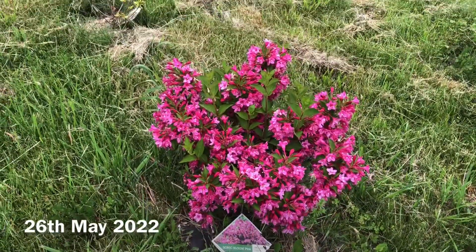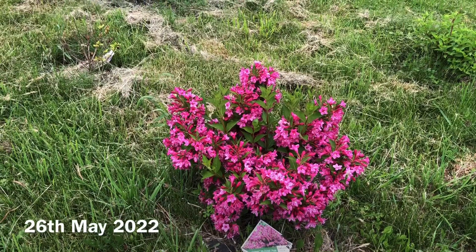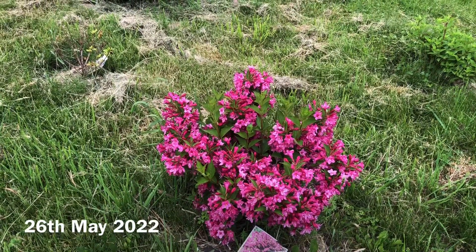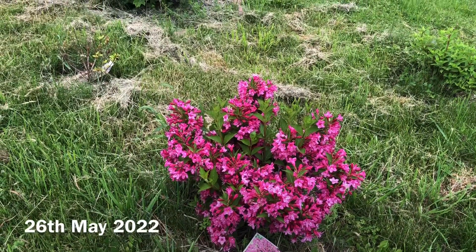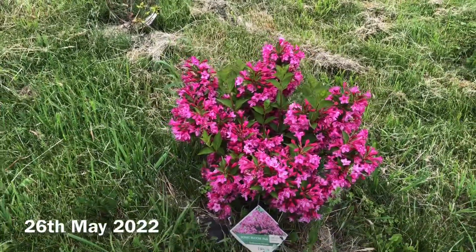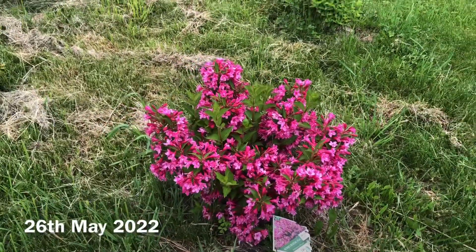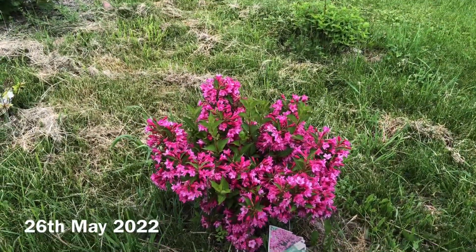Hello everyone, today is 26th May 2022. You can hear the lawn mowing sound of our neighbors — I waited for a long time but it looks like it will be evening, and I cannot record if I wait for them. So I thought I will share some peak blooms that are in my garden.